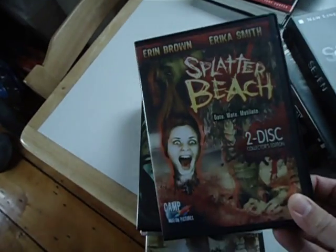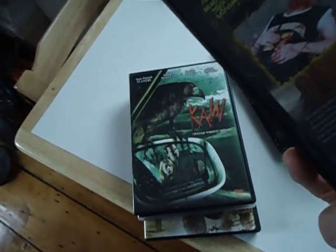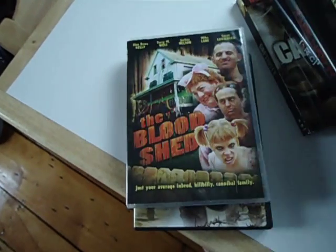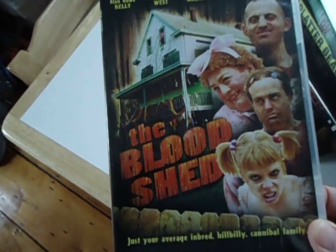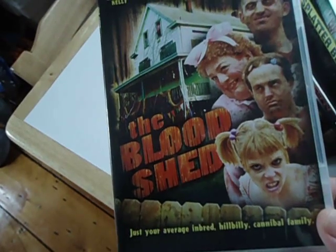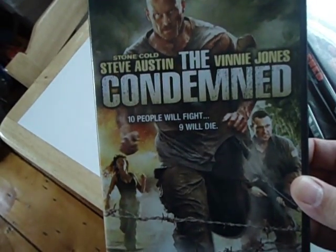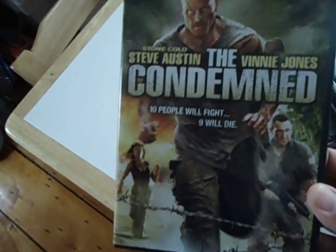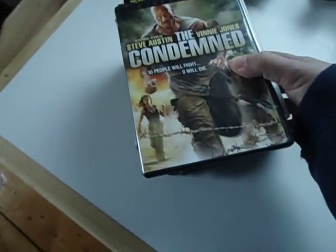Splatter Beach from Camp Motion Pictures — if you name your company after something just called Camp, what can you expect? This one got a little chuckle from Teresa, which was Caw. The Bloodshed — seen this a number of times, picked it up and looked it over but never really wanted to pay the price on it, so getting it in a lot is a pretty good deal. Not really hard to find, so I don't even know why it was in this lot. And The Condemned — Teresa is a huge Stone Cold Steve Austin fan, so I'll just give it to her to watch before it gets sent off somewhere, because I'm sure I don't want it.